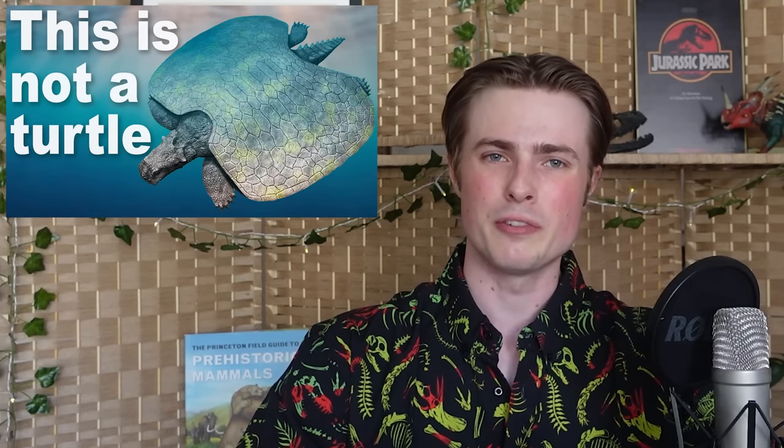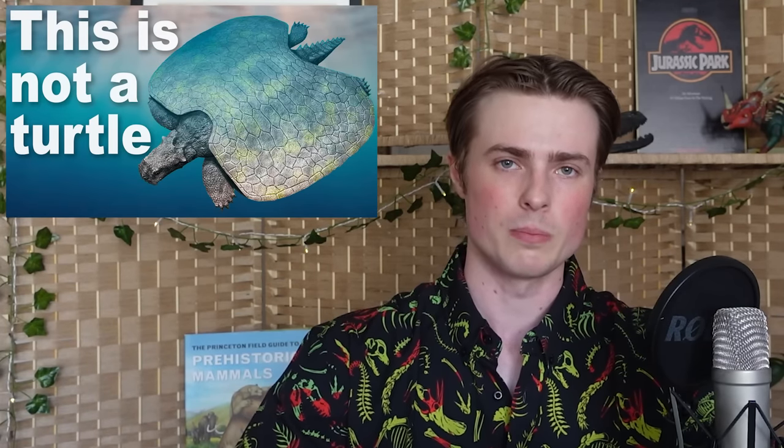People seemed to really enjoy my video on the multiple times that the turtle body plan has evolved, and everyone seemed enthusiastic about me turning this into a series exploring more cases of convergent evolution. So I'll definitely be doing that. In this video, I wanted to take a look at every time things have evolved into moles, because, as it turns out, it's happened way more times than you probably realised. Please do leave your suggestions for more cases of convergence you'd like to see me cover, and yes, I'll definitely be doing one on the ultimate example of convergence, crabs. Anyway, come with me as we go down the mole rabbit hole. The mole hole.